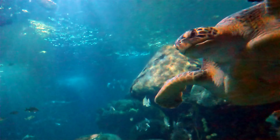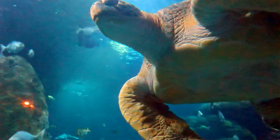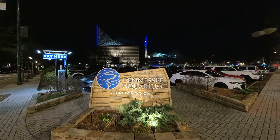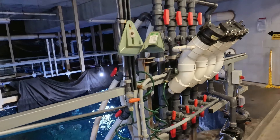Have you ever gazed into a breathtaking coral reef teeming with life and wondered how do they keep this ocean paradise alive indoors? Welcome to the Tennessee Aquarium, where a secret world thrives — a massive indoor ocean called the Secret Reef.